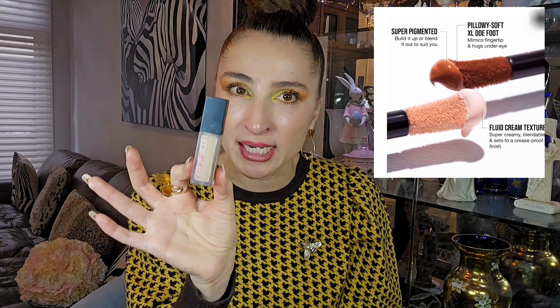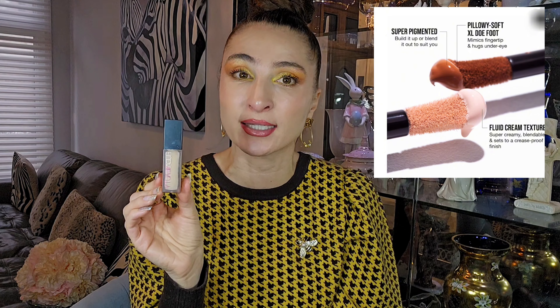I've had the Huda Beauty #FauxFilter Concealer for a while. My color is Coconut Flakes 2.7N. It's a beautiful concealer — the only issue I have is that a lot of product gets on the outside of the tube and I always have to clean it. Normally I use this more like a foundation: after applying foundation, I take this concealer and add it wherever I want more coverage. I don't use it as much for under my eyes — I think I have better concealers for that, partly also because of the color.